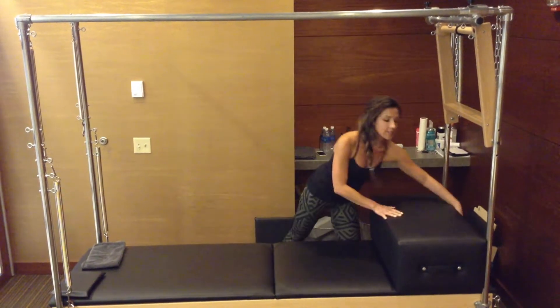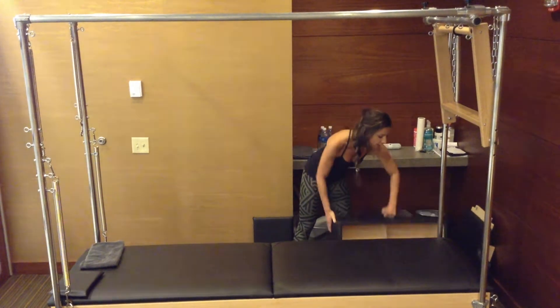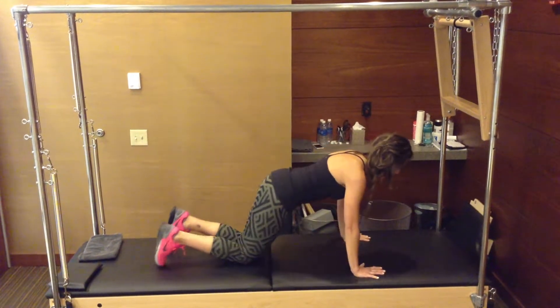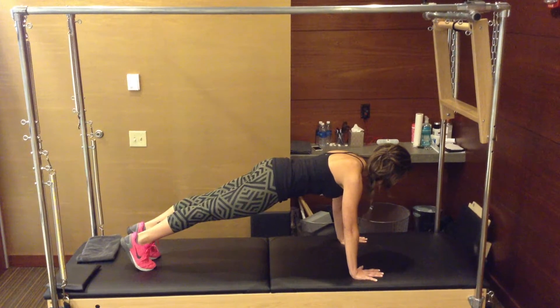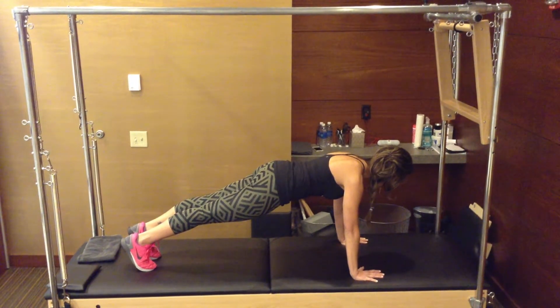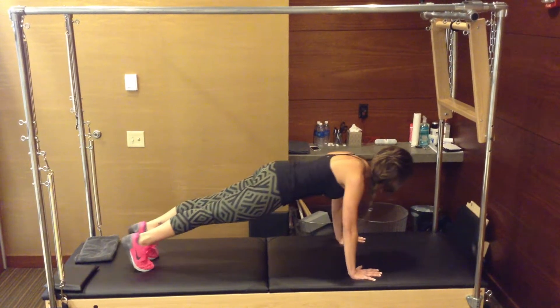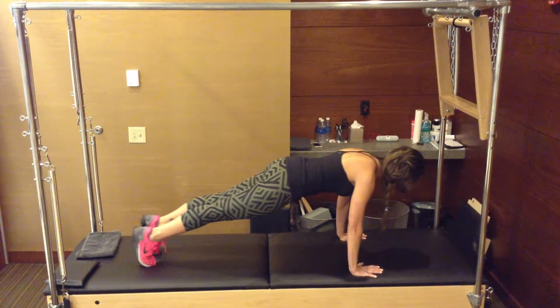It is safe to do planks during pregnancy as long as they feel okay and they're not pulling on your low back. The first variation is a full plank, drawing the shoulders back, hugging the abdominals up in towards your spine. From here you can move forward on the toes and back, giving yourself a little bit of a calf stretch while you're holding your plank.